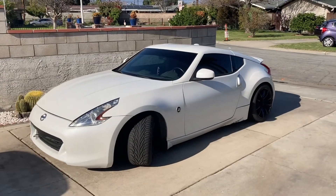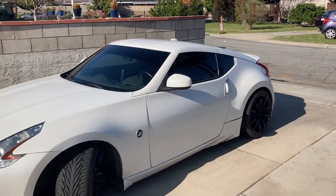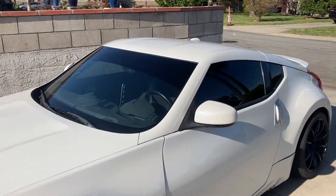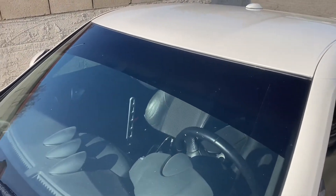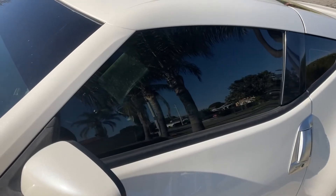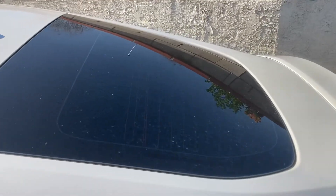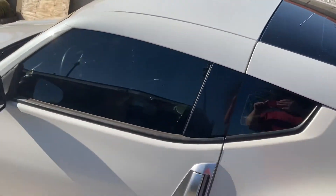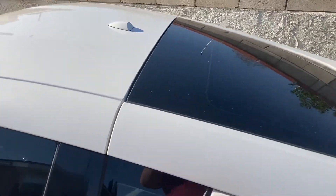For exterior, my car is basically stock with the exception of tinted windows. I have a tint strip on the windshield that is 8 inches wide at 5%, and then I have the side windows and back window tinted. I believe the side windows are 10% and the rear windows are 5%.